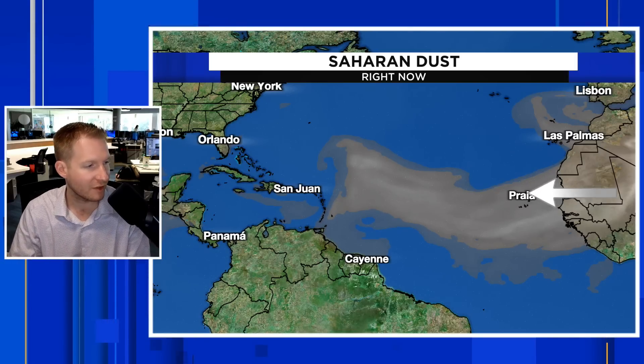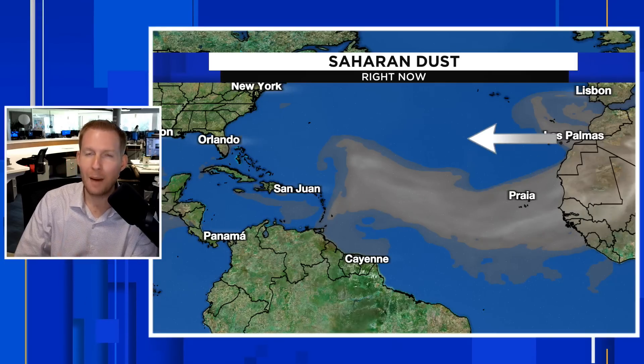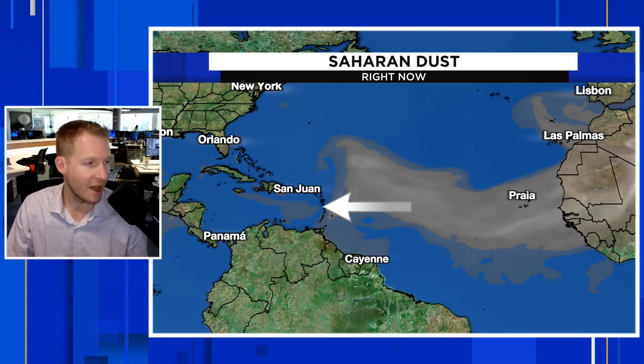The dust is trekking across the Atlantic as we speak, really impacting the Cabo Verde Islands right now. The darker the brown — and when we start to get that white color — that means we are talking about some really thick dust, and that is getting ready to move into Barbados, really already there. As we get into the next few days, June 28th and 29th, that's when it's really going to start to get thick for Puerto Rico, parts of the Greater Antilles, and then closer to the 4th of July for the United States.